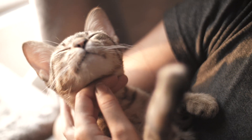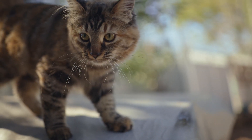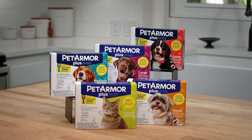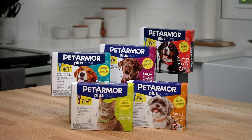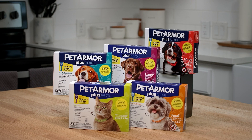By using Pet Armor Plus, your pet is safeguarded from biting parasites by effectively killing and preventing fleas and ticks. Pet Armor Plus is a monthly topical solution that protects your pet against fleas, ticks, flea eggs, flea larvae, and chewing lice with no prescription needed.